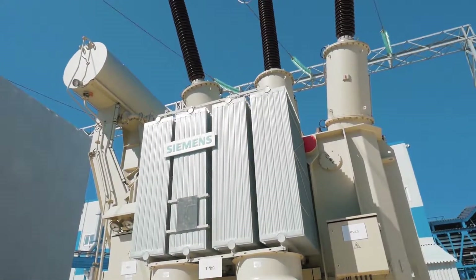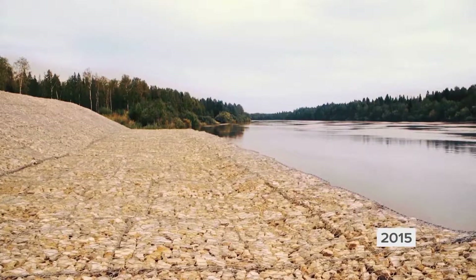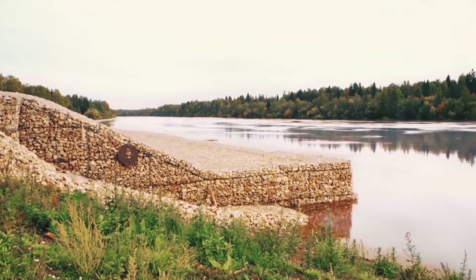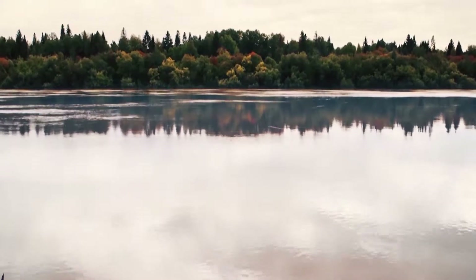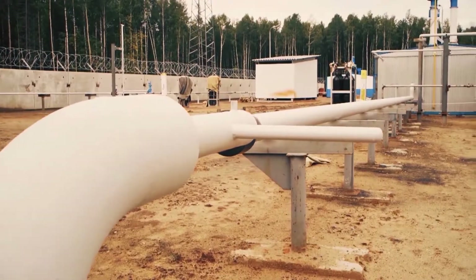All electricity generation facilities were supplied by Siemens. In 2015 the water supply network was installed, including the potable water conduits. At the same time, the commissioning and start-up of the high-pressure gas pipeline took place.